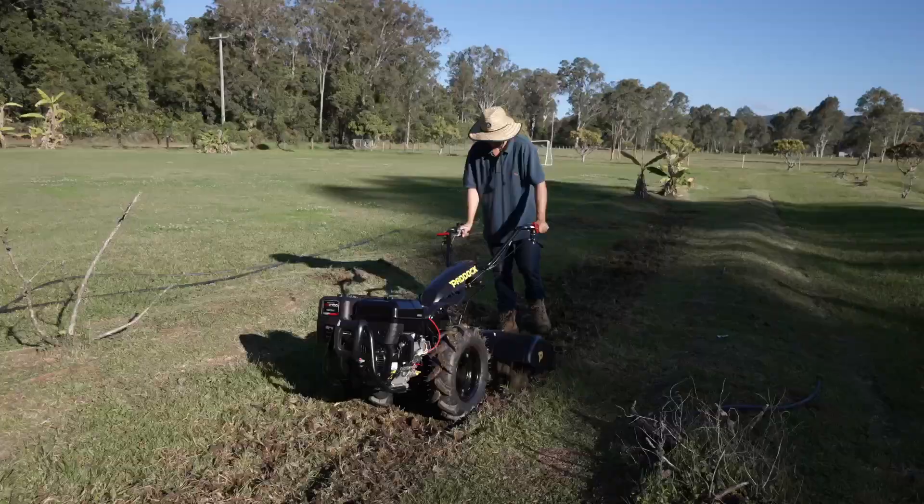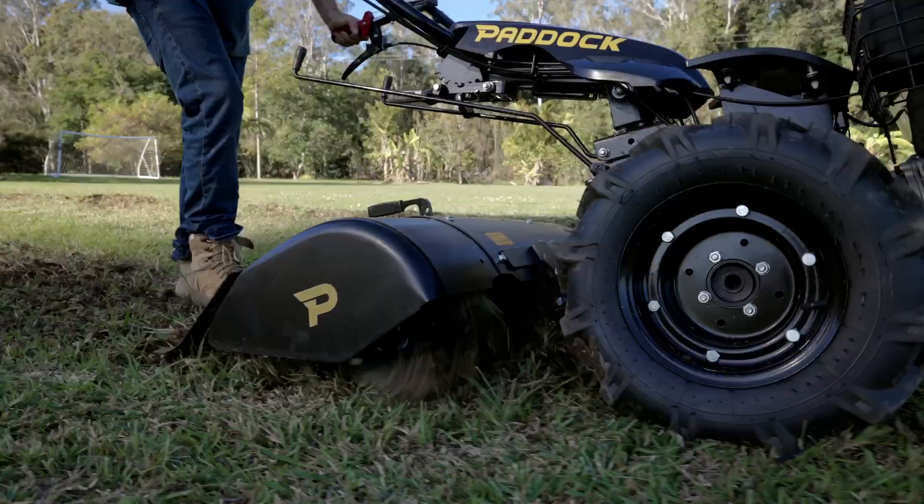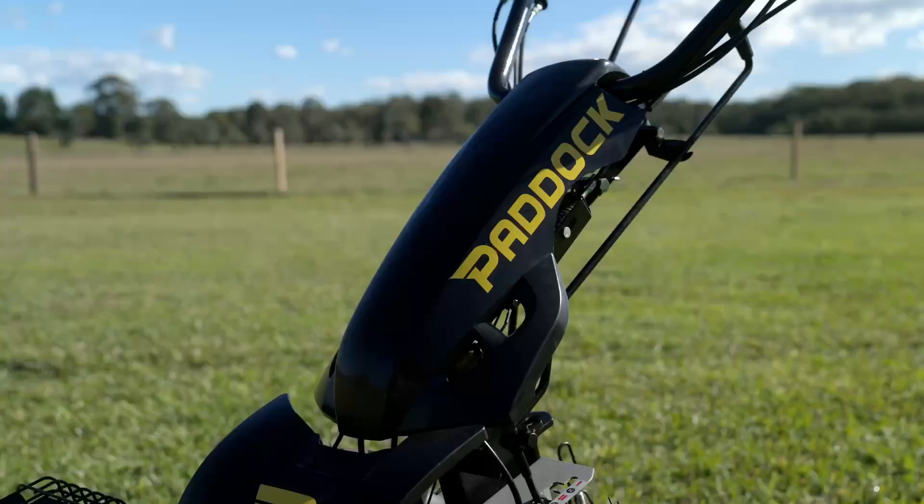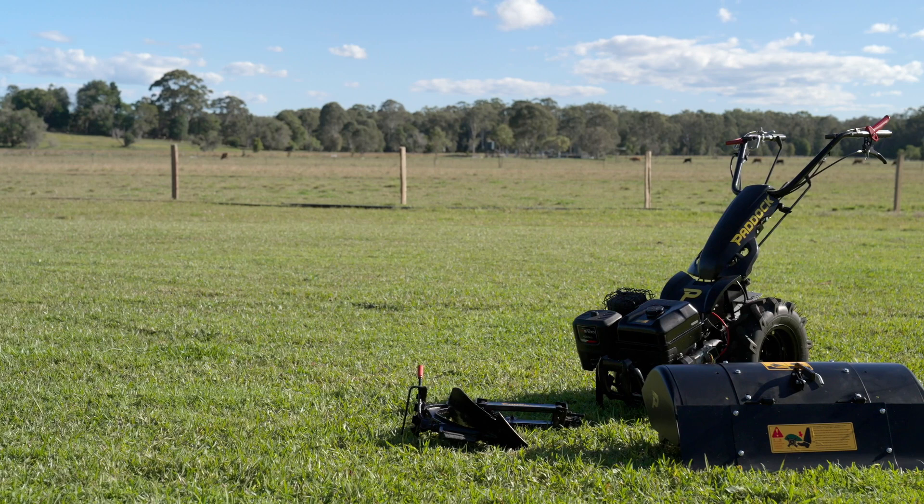The walk-behind tractor by Paddock is the perfect tool for plowing and tilling your market farm, improving soil quality and increasing your yield. Backed by Paddock's legendary product support based right here in Australia, spare parts and assistance is only a click away.